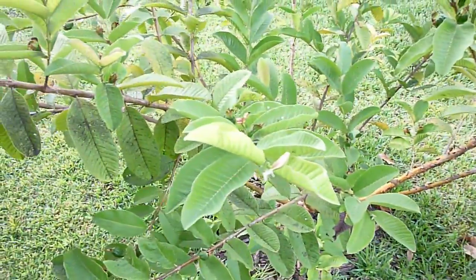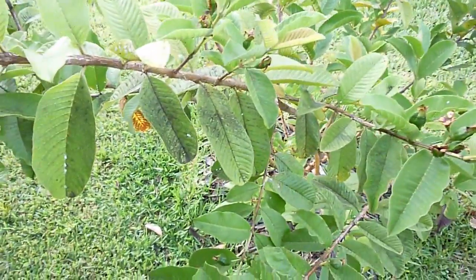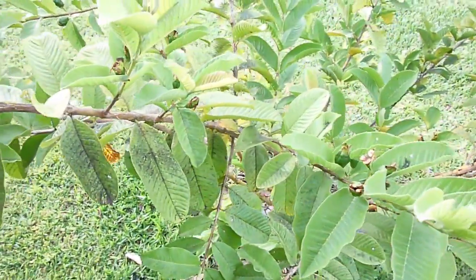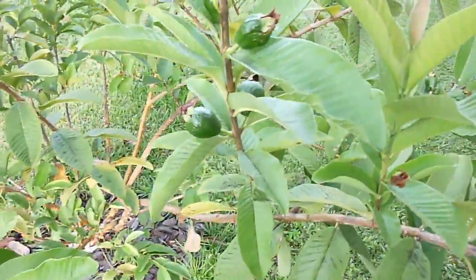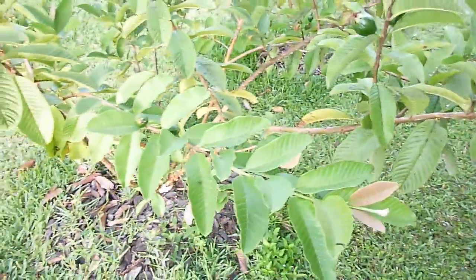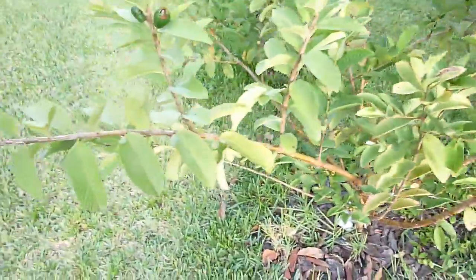Last year it started off with some guavas that got pretty big, about the size of a baseball, but they didn't really taste that great, to be honest. After those were done, it put on some more — they didn't get as big, but they tasted a lot better and were more manageable too.